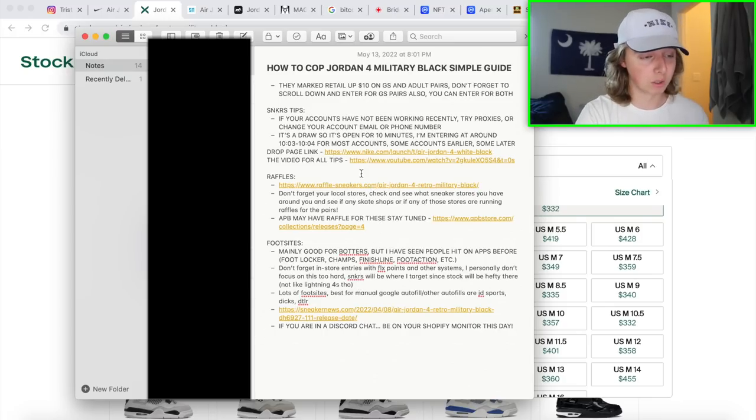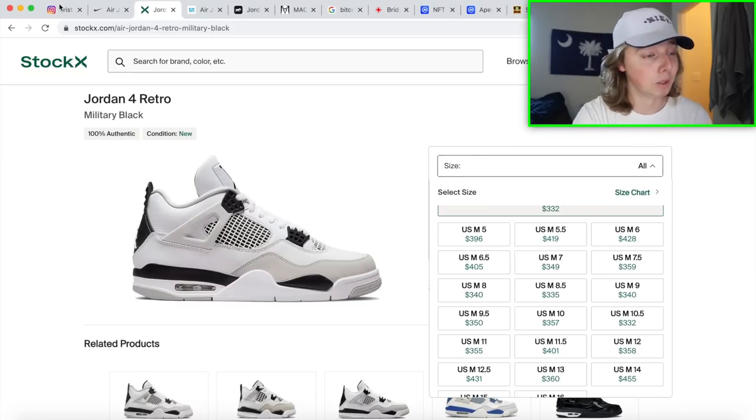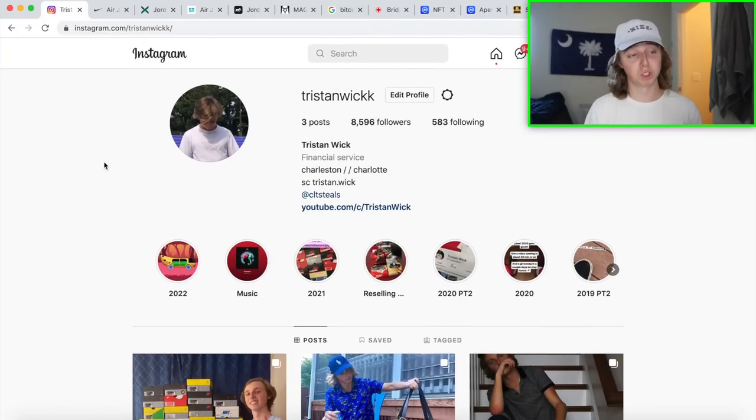All info and links will be down below. I'll be staying glued to the Shopify monitor and getting my accounts prepped. If your accounts haven't been working, try changing the account email. If you're running 10 accounts, get some proxies — BP Proxy Switcher is a lifesaver, I cover it in the Sneakers video in the description. Go for this release in any size: grade school and adult are the focus, though toddler sizes carry some risk.